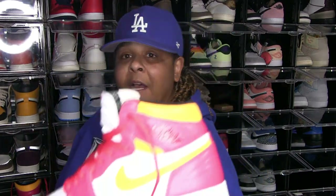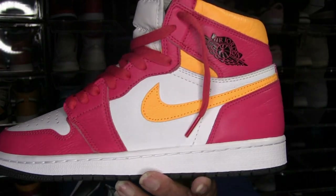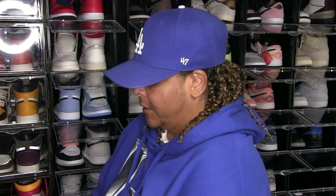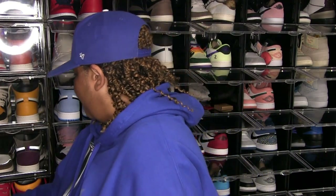These are the fuchsia pinks — man, the leather on here is good good good. I rock these quite a bit. I got a few hoodies and t-shirts in these colors, so yeah, I've rocked those.